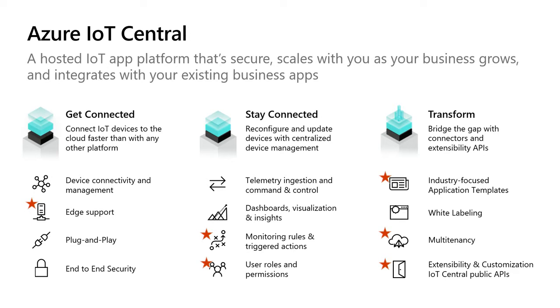Along with core features we've had in IoT Central since GA last year, we're announcing new capabilities here at Ignite: edge support, updates to our rules and actions framework, updates to user roles and permissions, industry-focused application templates, multi-tenancy, and a public API service. Today I'm going to focus on industry application templates as a way to get you started and move beyond that POC.